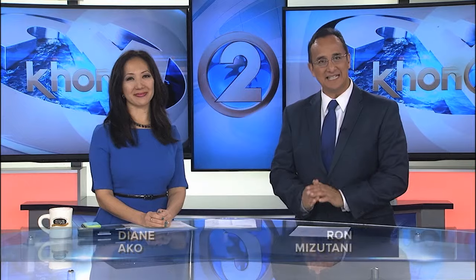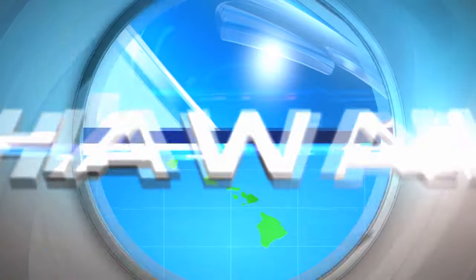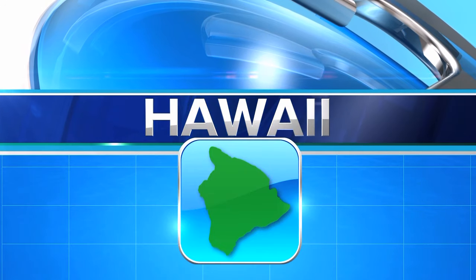Orchids are very popular plants, especially in Hawaii. Not only are they, of course, beautiful, but they are also relatively easy to grow in Hawaii. Trini Kofiki visits a volcano-area orchid nursery in this morning's Hawaii Island Report.